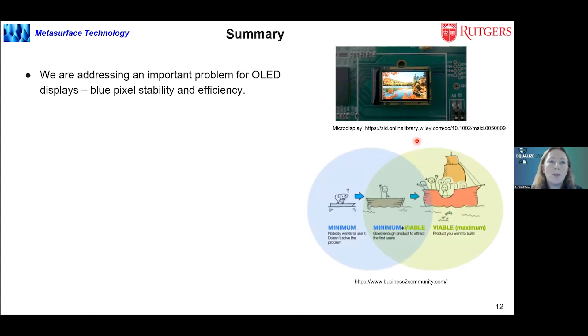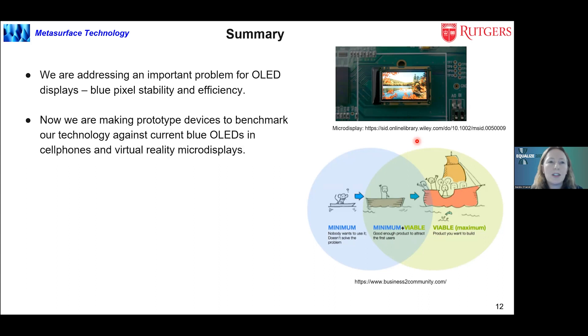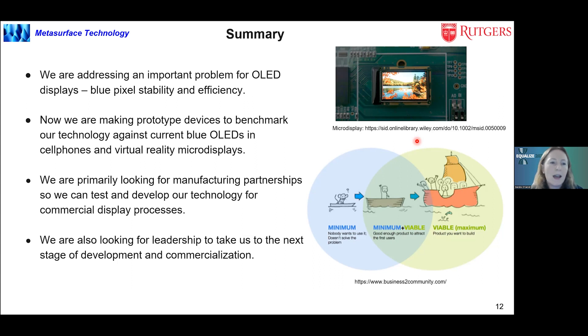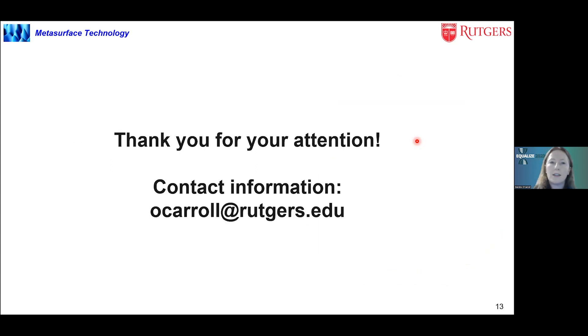In summary, we're addressing an important problem for OLED displays: the blue pixel stability and efficiency. We're making prototype devices to benchmark our technology against current blue OLEDs used in cell phones and virtual reality micro displays. We're looking for manufacturing partnerships to test and develop our technology alongside a commercial process, and we're also looking for leadership to take us to the next stage of development and commercialization. Thank you for your attention.